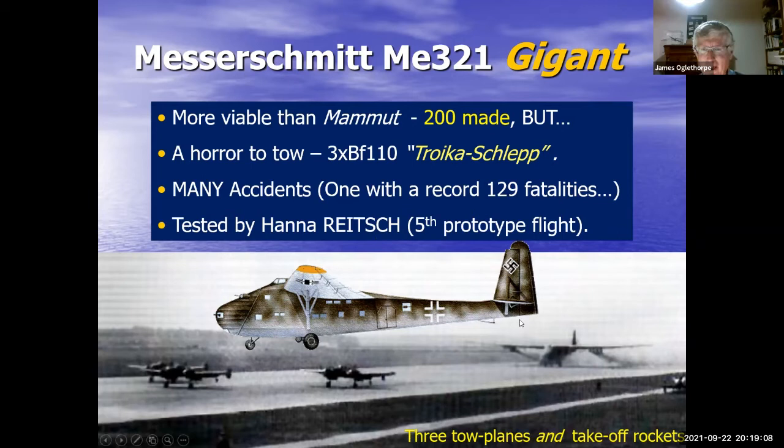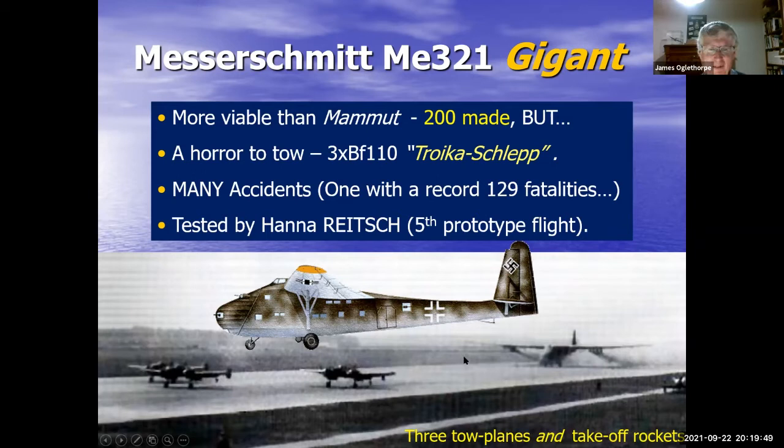Hanna Reitsch again appears in the story — she actually took the fifth prototype up. The controls were very simple with no powered assistance, just long cables going through to the control surfaces, and the control load for the pilot was incredible. Eventually they put a second pilot in the aircraft to help with the control loads. Messerschmitt got 200 produced, but by the time production was ready, the window of opportunity to land gliders in Britain had pretty much passed and Hitler's attention had been attracted by Russia. So the gliders ended up being sent to Russia to carry cargo.